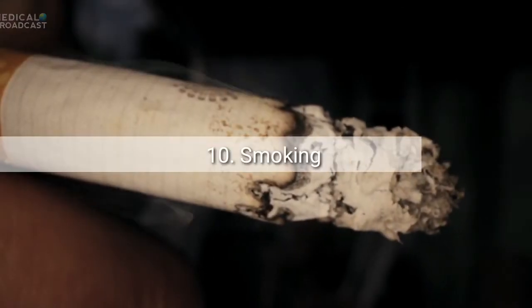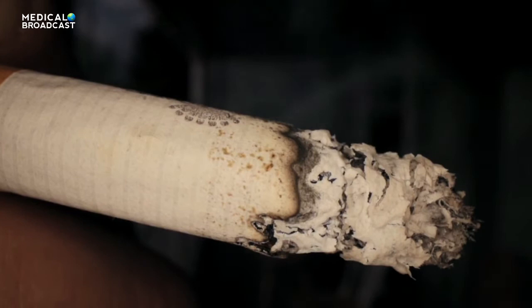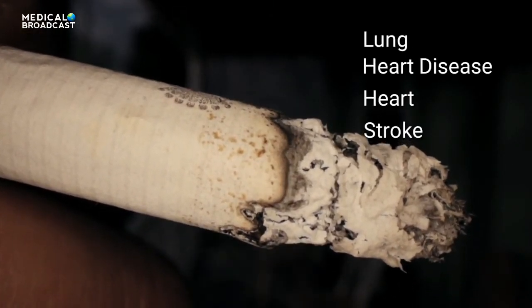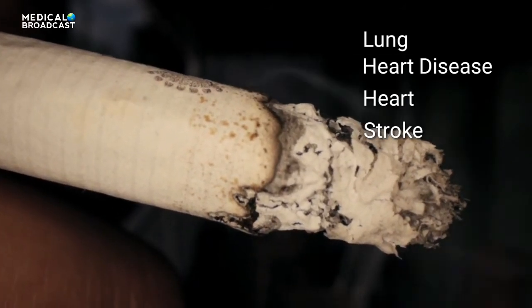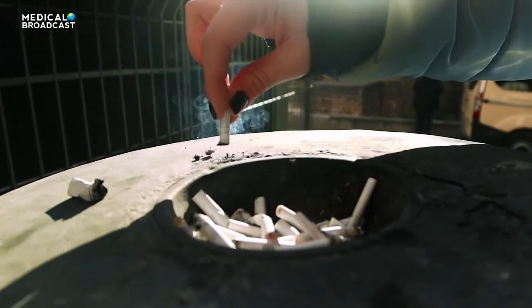Tip 10: Break your smoking habit. Quitting helps your heart and lungs. It lowers your blood pressure and risk of stroke, heart attack, nerve damage, and kidney disease. Ask your doctor about help for quitting tobacco.